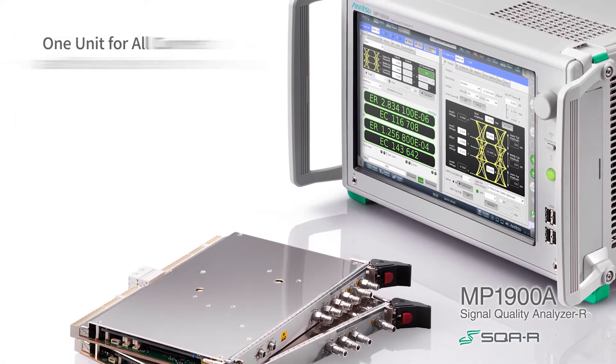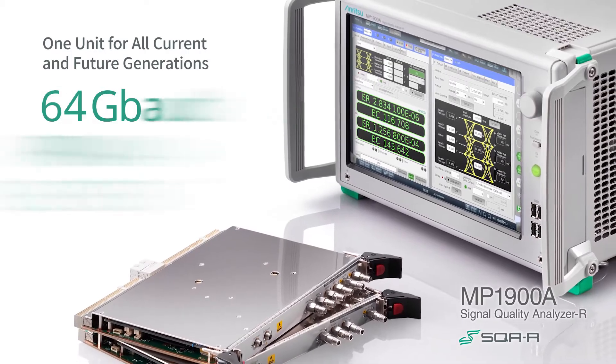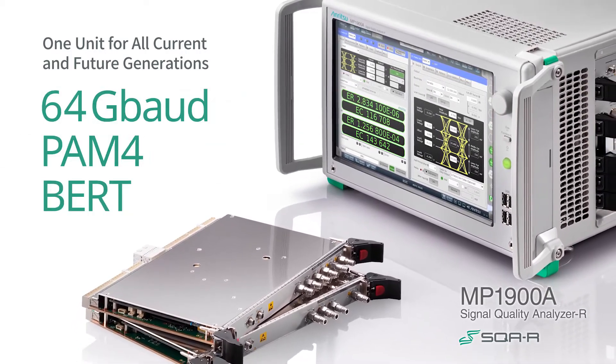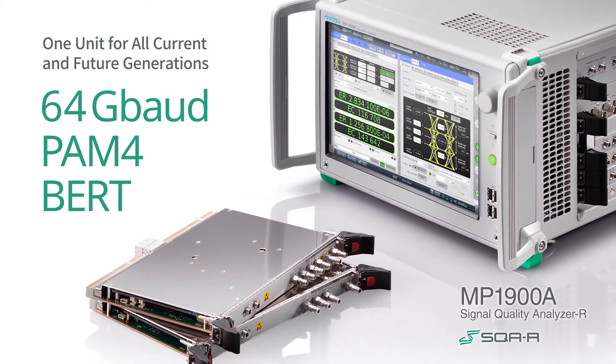The Signal Quality Analyzer R MP1900A series is a high-performance PAM4 bit error rate test solution for accurate signal integrity analysis.